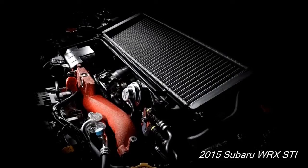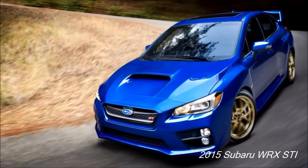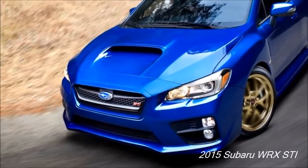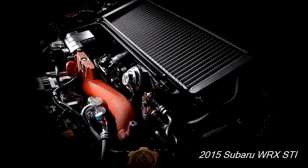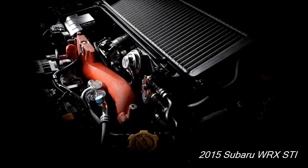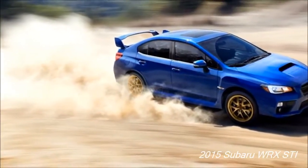The WRX-T comes with a number of new handling technologies that help enhance its performance. The engine is a 2.5-liter turbocharged 4-cylinder boxer producing 305 horsepower, which is exclusive to this T-model. It comes with a 6-speed manual transmission, a Brembo performance brake system, and active torque vectoring enhanced systems, which make this car impressive.